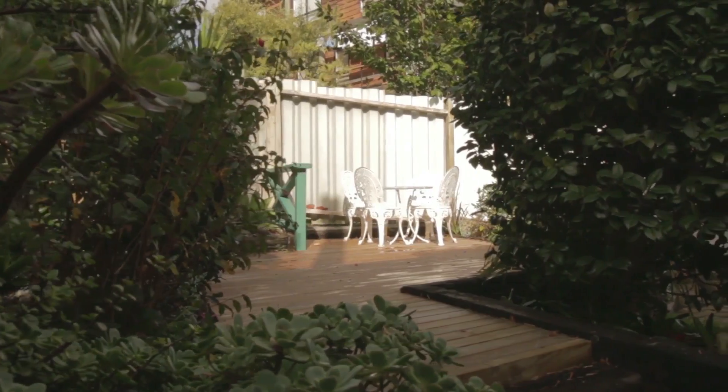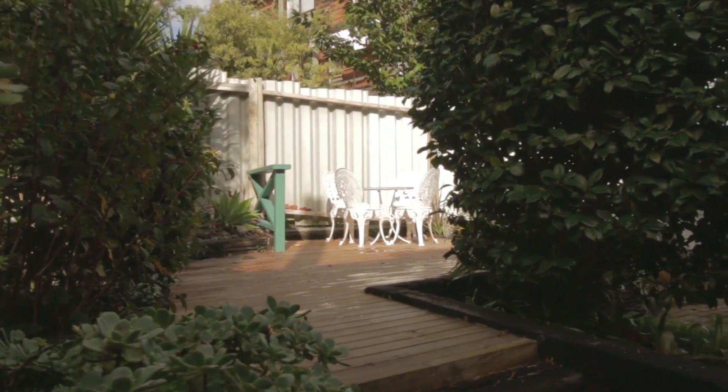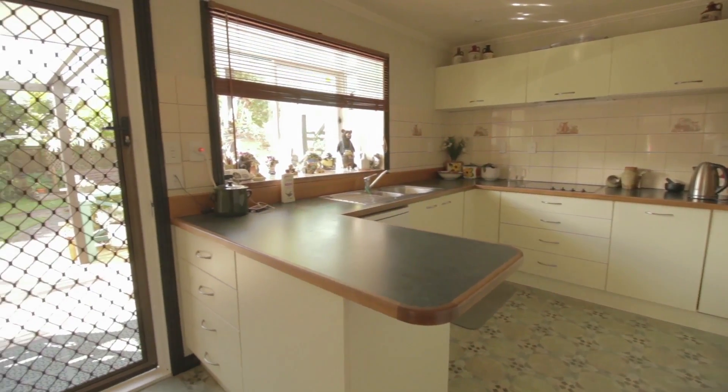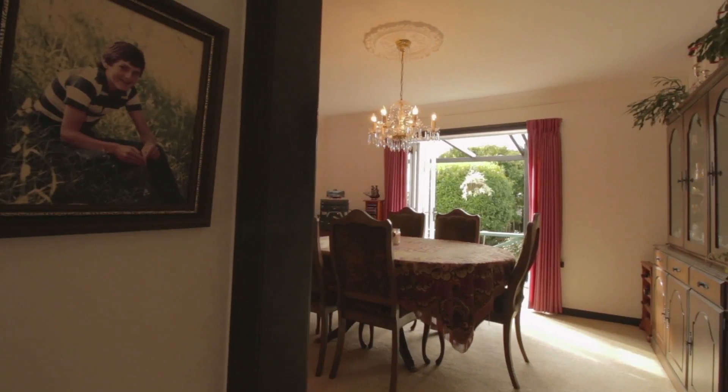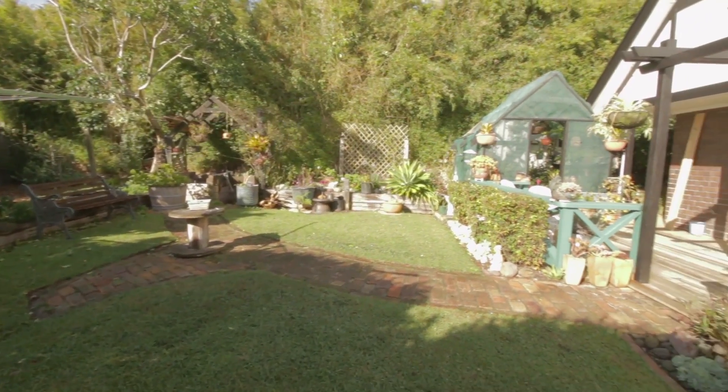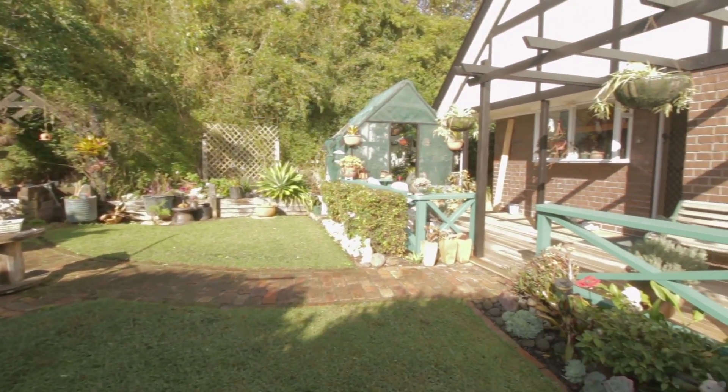The room also opens up to an enclosed deck and garden area. The functional, modern kitchen overlooks the mature garden and, like the formal dining room, opens out to a deck and a private garden. Perfect for everyday family needs and ideal for entertainment.